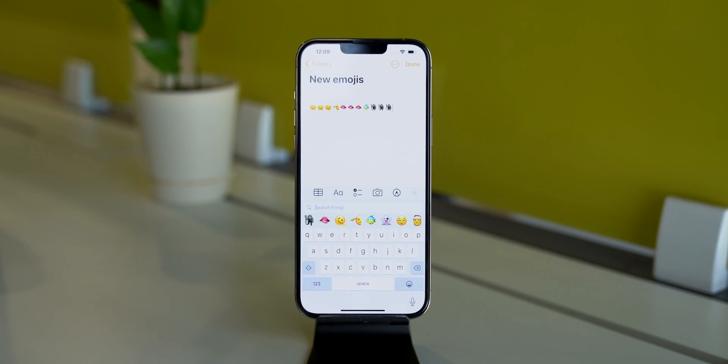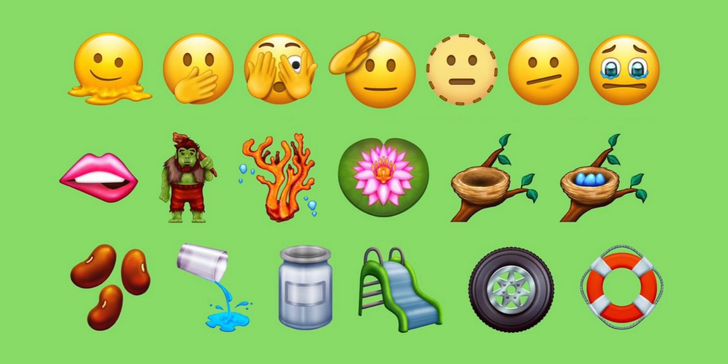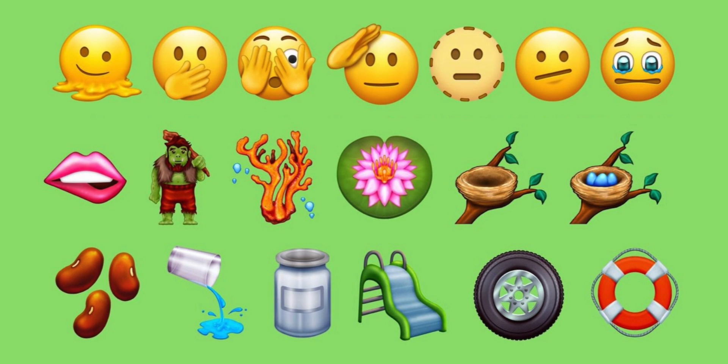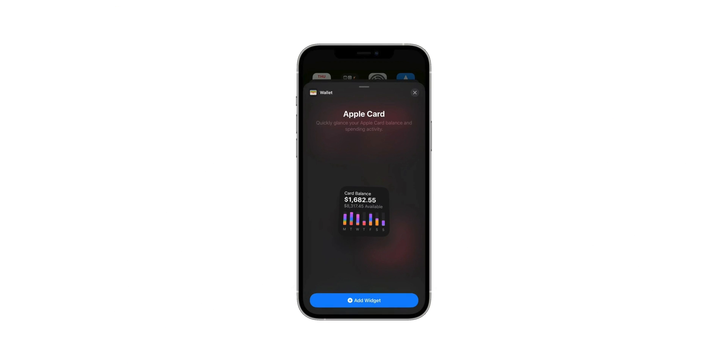After Face ID and Universal Control, Apple added 37 new emojis including melting and peeking faces, trolls and more. Apple usually doesn't release emojis in the first beta, but this time Apple did that.